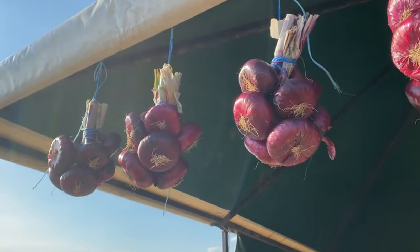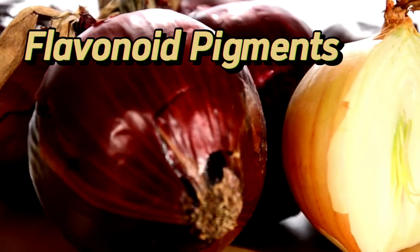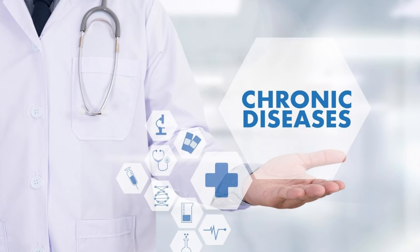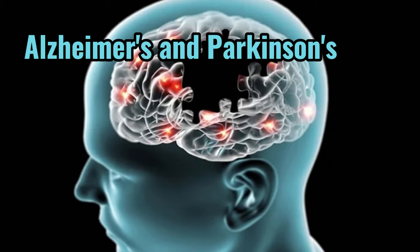Red onions might seem like a common ingredient, but beneath their vibrant red layers lies a powerful weapon: anthocyanins. These flavonoid pigments aren't just responsible for the onions' captivating color. They act as nature's defense system, potentially protecting your body from a range of chronic diseases, including heart disease, cancer, and neurodegenerative diseases such as Alzheimer's and Parkinson's.